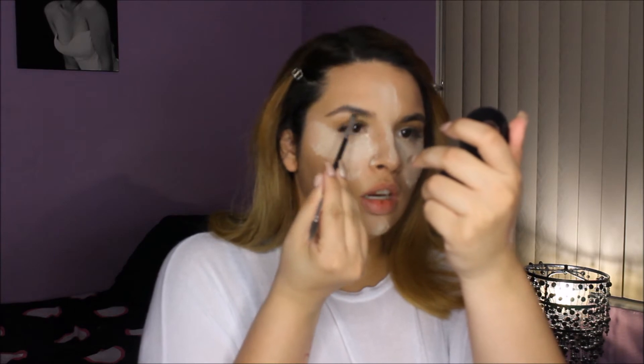While that bakes, I go in with my Anastasia brow powder and fill in my brows, which I'm letting grow out by the way. If you know me, you know I've never been very successful with brows — but here's to trying.